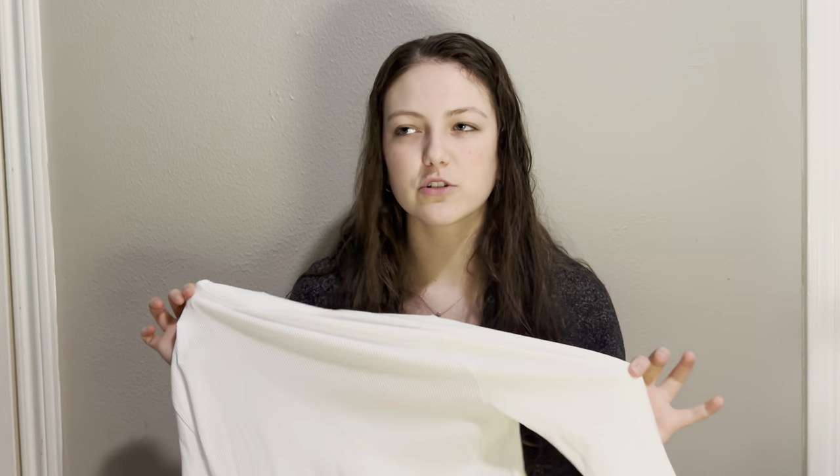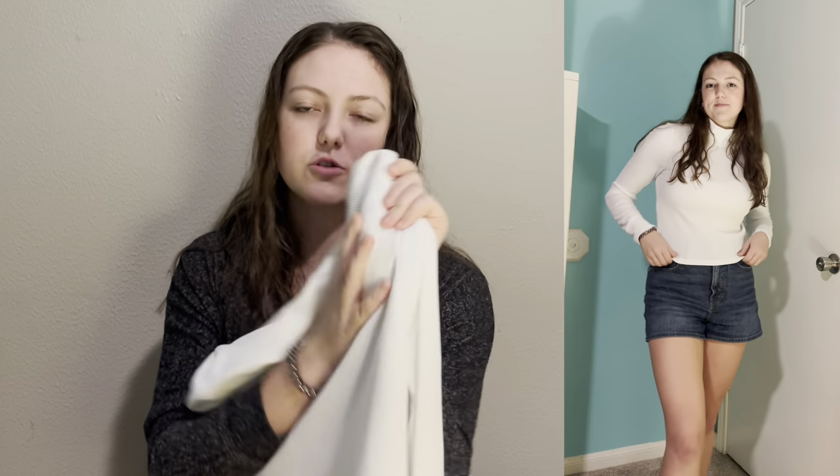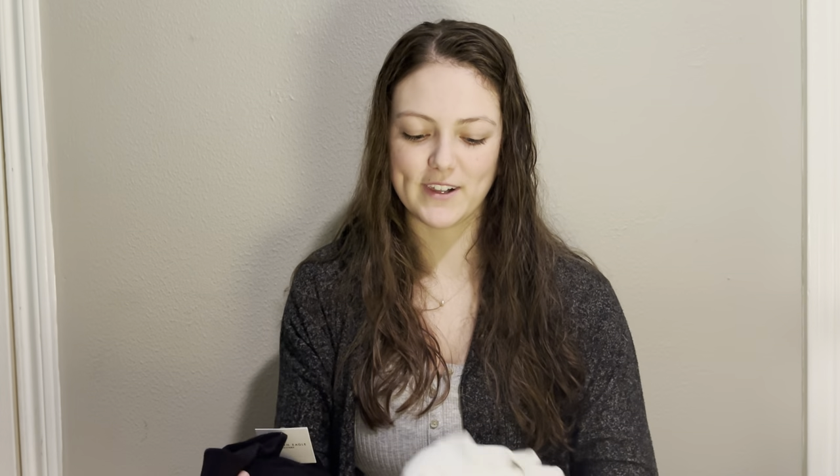The next thing is this white turtleneck. I have one already from a random website but it's not great quality and it's very cropped. So I got this one from American Eagle — it's a textured rib material and I love it so much that I went back and got another one in black. The white is a large and the black is a medium; after trying them on I like the large a little better because it fits well.